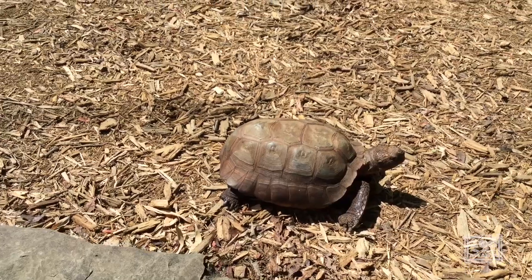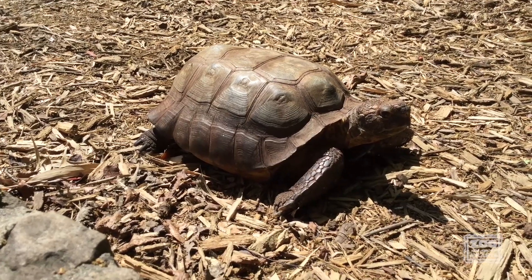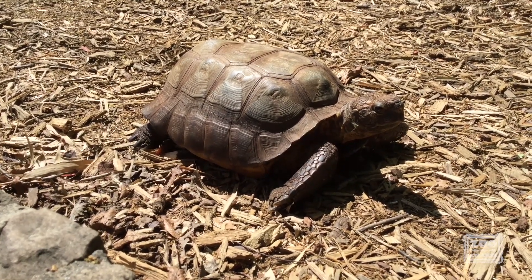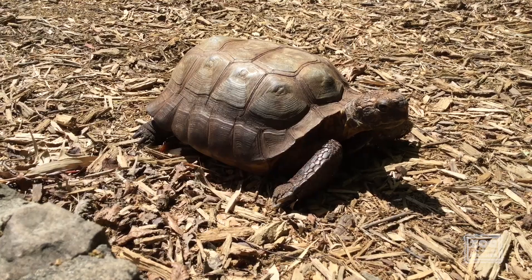Now Thor is a gopher tortoise. If you look at his front feet there, they're kind of shaped like shovels. He uses those to dig burrows, and those burrows are one of the main reasons that gopher tortoises are a keystone species.